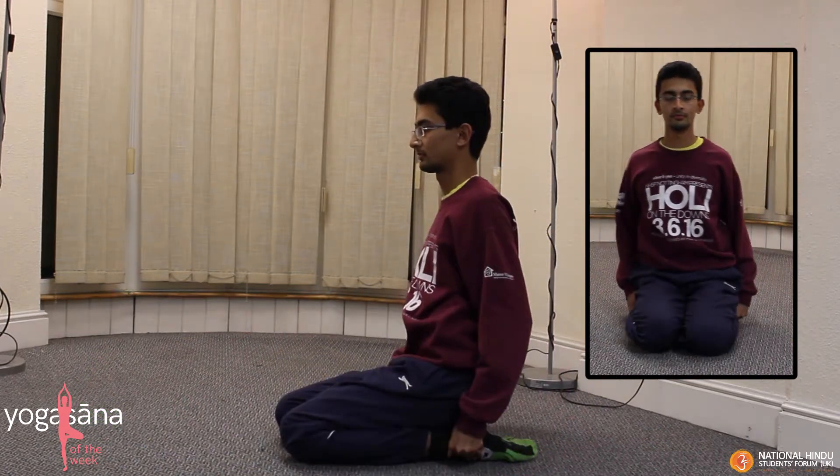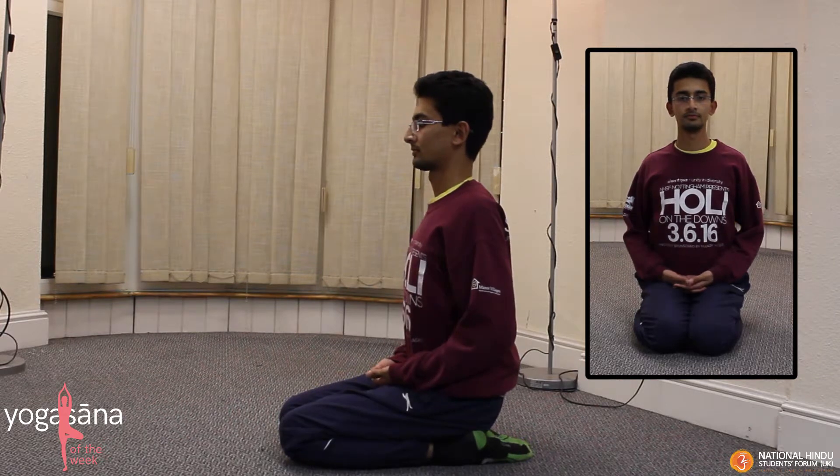From Sthitala Dandasana, bring your right leg and place it under your right buttock and your left leg under your left buttock. Take care to make sure that you're not sitting directly on your heels and try to maintain a straight back. Keep your hands in any comfortable position and relax.